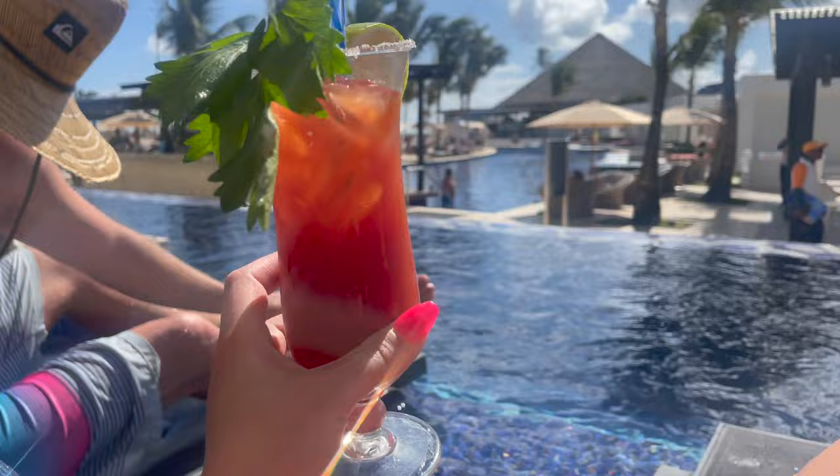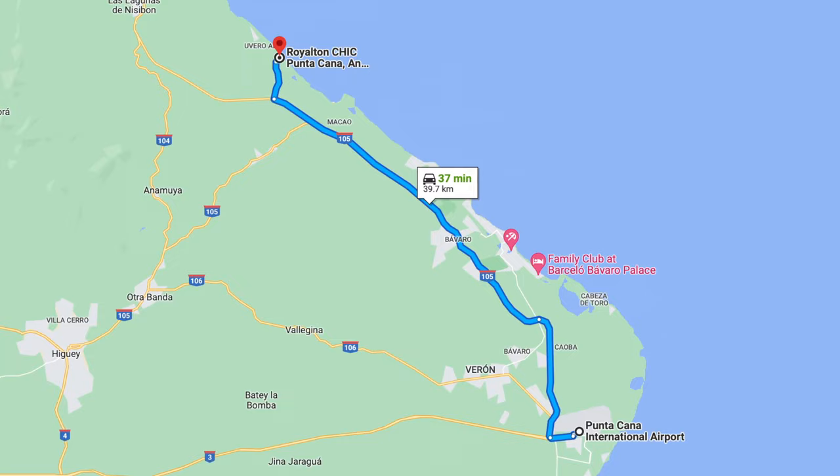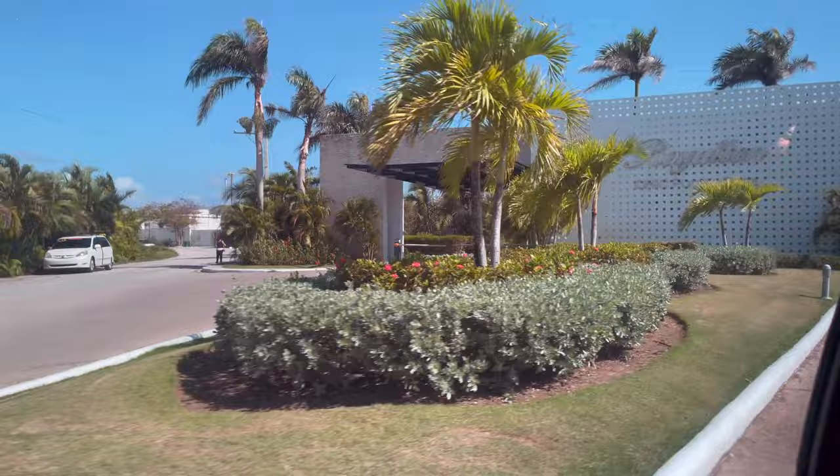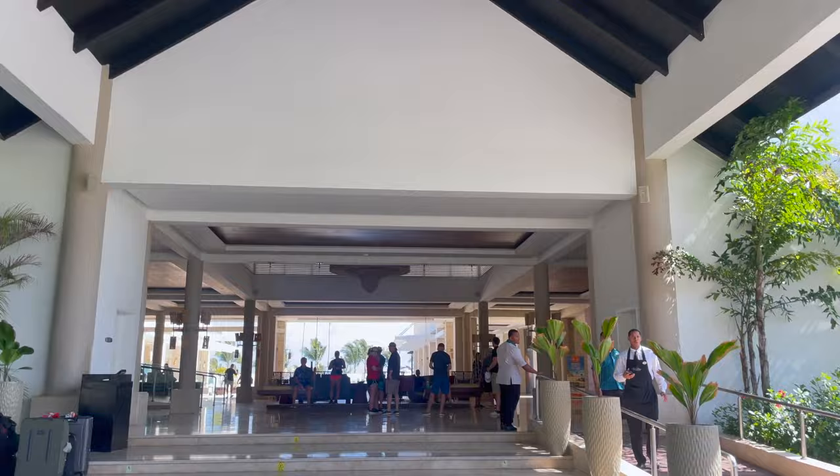The Royalton Chic is about a 30-40 minute taxi ride from the airport. We actually switched over to this resort from Breathless, which was just five minutes down the road. If you want to know why we switched, definitely check out my last video, especially if you're considering staying at Breathless Punta Cana. In case you're new to the channel, I always like to start out by talking about the check-in process and what we do as soon as we arrive at a resort.